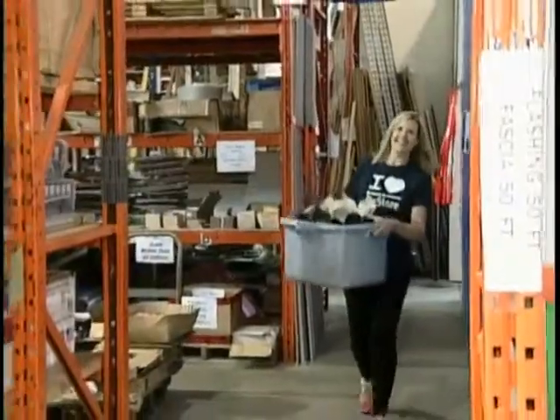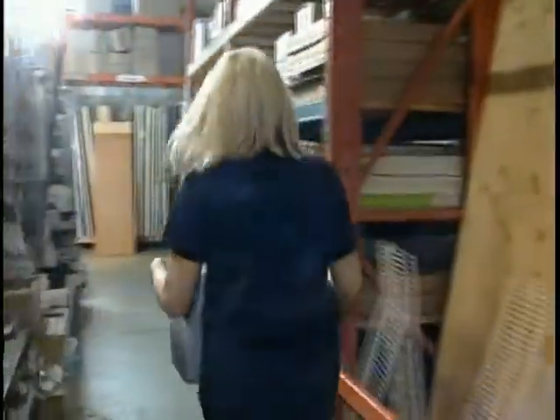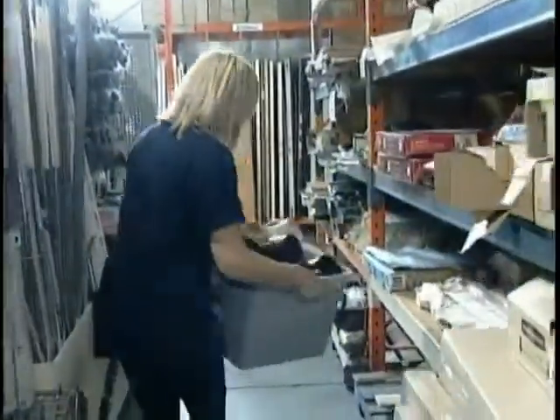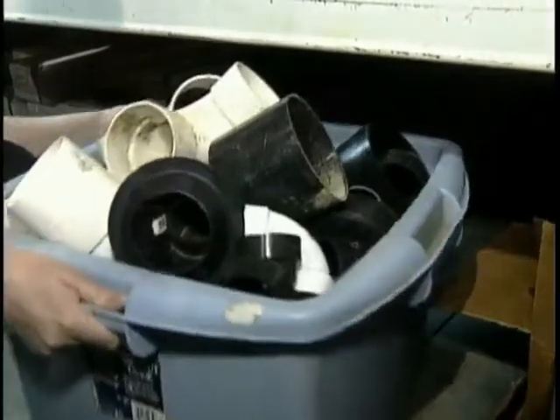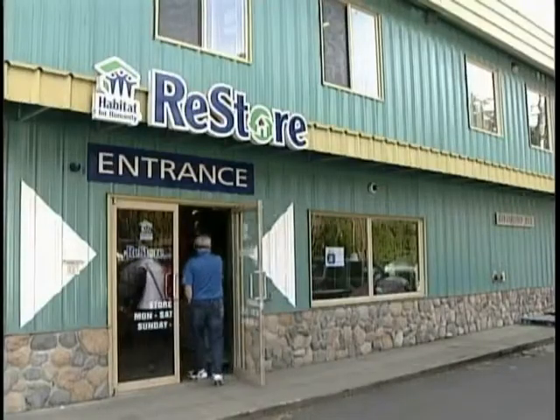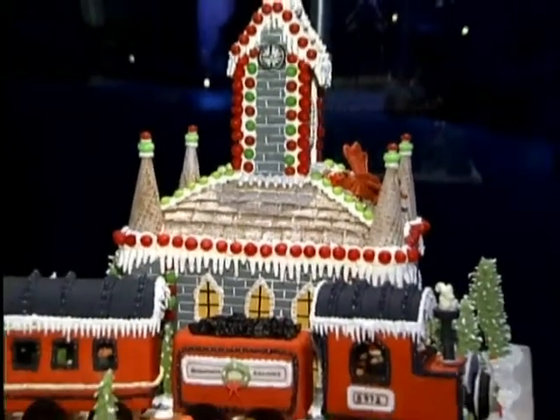"I just couldn't believe it — I never thought that I'd be a homeowner. Not in Victoria and not on my own." Single parent Amanda Bowne applied and was chosen to become a Habitat homeowner. There are strict eligibility and income criteria to be met, and families must complete 500 volunteer hours with Habitat. They can work in the ReStore, work on the build site, or do events like the gingerbread house.